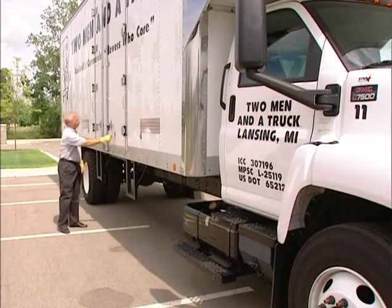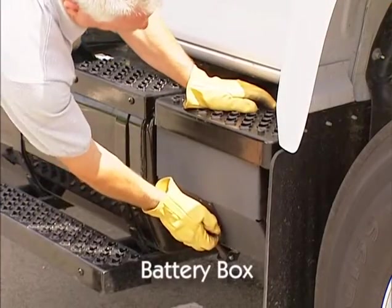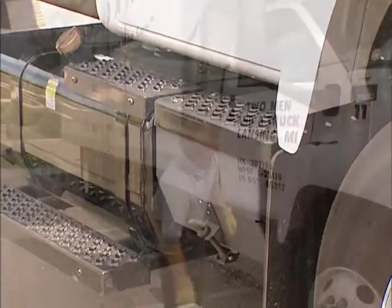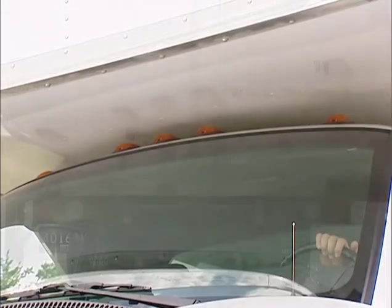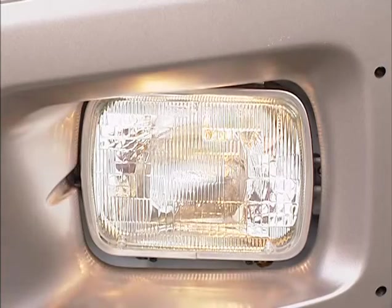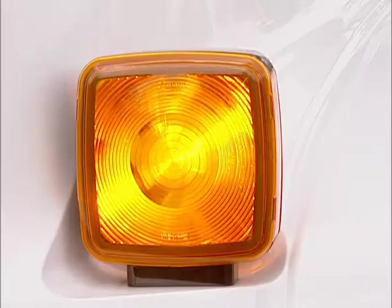Continuing up the right side of the vehicle toward the front, check all of the same components as you did on the left. If it is not under the hood, ensure that the battery box cover or door is not damaged and is secure. Once you have reached the front of the vehicle, turn off the running lights, clearance lights, and ID lights. Activate the brake lights, turn on the emergency flashers and the high-beam headlights, then get out and check the front and rear of the unit. Turn off all of the lights and check the turn signals.